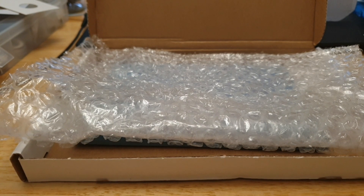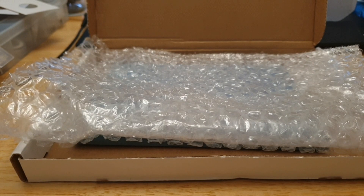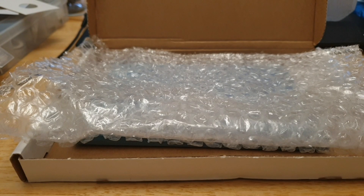Hi everyone, welcome back to the channel, this is Coin World UK, I hope everyone is having a great day. Before I get on with the video, this is a coin store purchase that I bought online — I don't actually have a shop close to me per se.